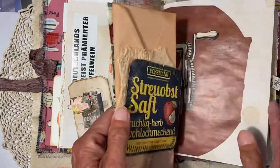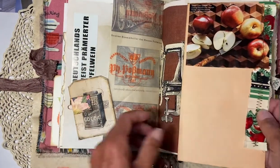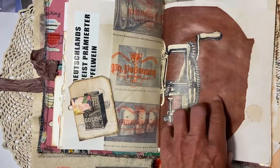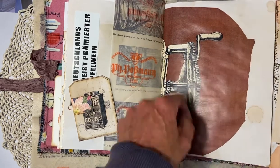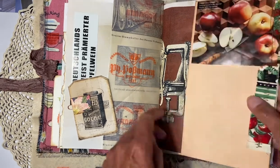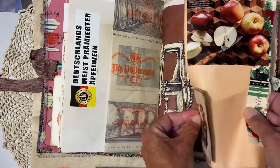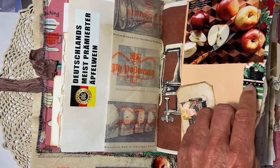This is actually the other side when we see it. It's from a book and it shows a machine for how you can slice apples.